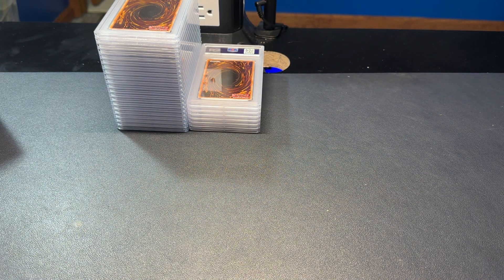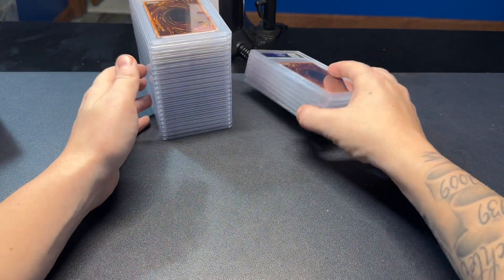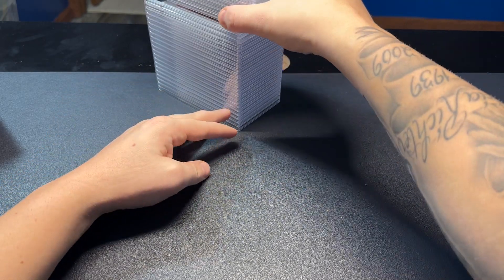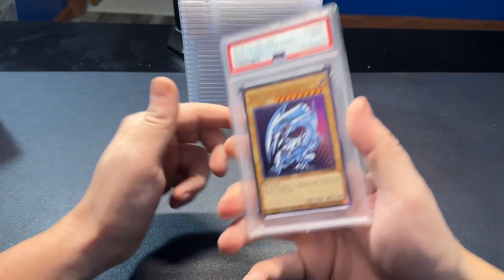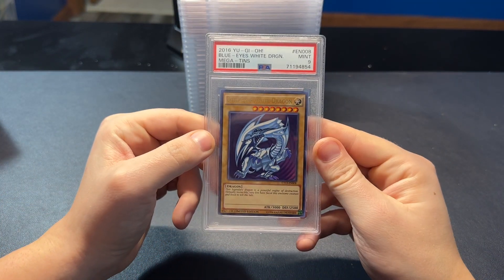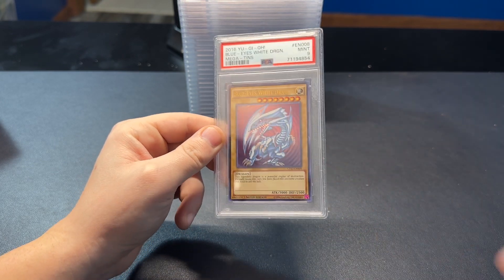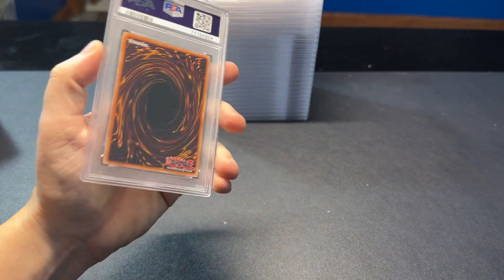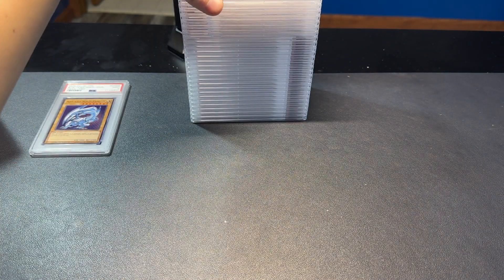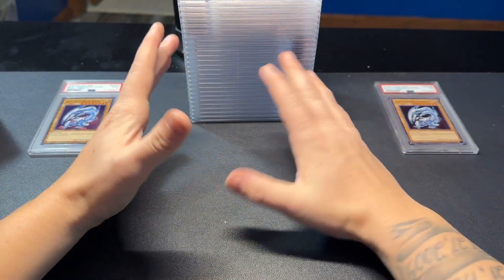I'm seeing a lot of YuGiOh — I think they're Blue Eyes White Dragons, which is my favorite YuGiOh card. I think it is the 2016 Mega Tin Blue Eyes. I got back into collecting YuGiOh and we'll just go ahead and start unboxing these. Nice — a PSA 9 of the Blue Eyes White Dragon from the 2016 Mega Tin. That's probably the best one we're going to get; I've only gotten one 10 and I've graded like 50 of these. Let's see another Blue Eyes — this one's a 7.